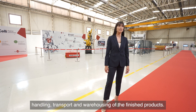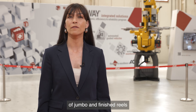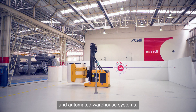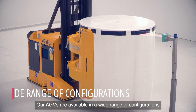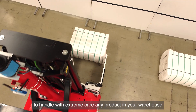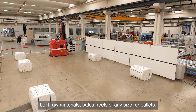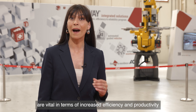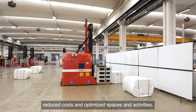Let's take a look at the last step of the entire production process — handling, transport, and warehousing of the finished products. Our offer extends beyond the formation of jumbo and finished reels, thanks to the R-Way automated guided vehicles and automated warehouse systems. Our AGVs are available in a wide range of configurations and can be equipped with numerous accessories to handle with extreme care any product in your warehouse — be it raw materials, bales, reels of any size, or pallets. The benefits of these vehicles are vital in terms of increased efficiency and productivity, reduced costs, and optimized spaces and activities.